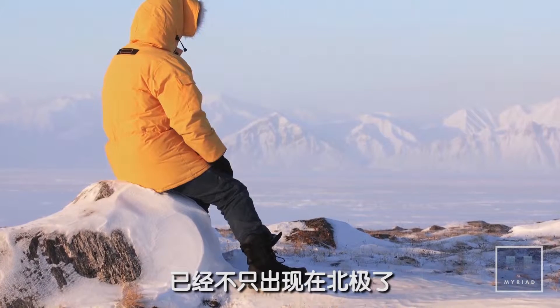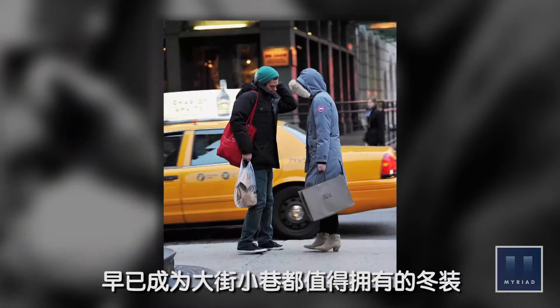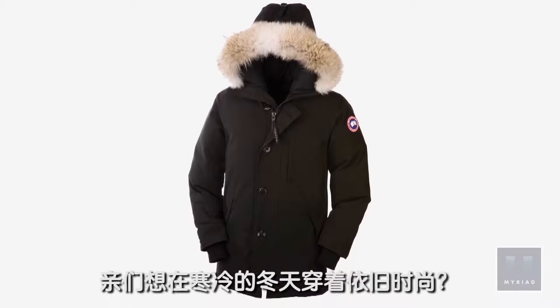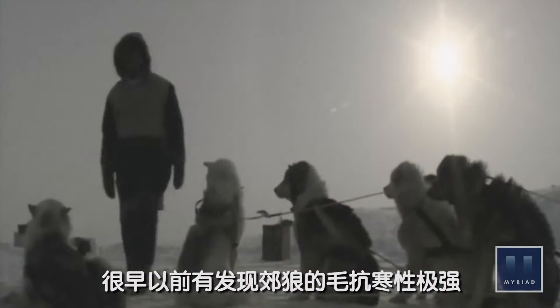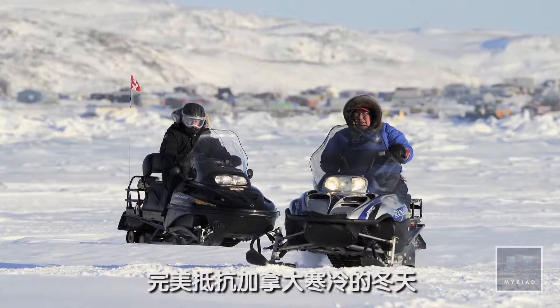Today, Canada Goose parkas are not only spots of colour in the great white north, but standard winter gear on big city streets. It's a very functional piece that just happens to look really good. The Chateau is the parka for anyone wanting to look good while braving the winter winds. We make the warmest jackets on it. There's a logical connection between outerwear designed for warmth and frigid Canadian winters.